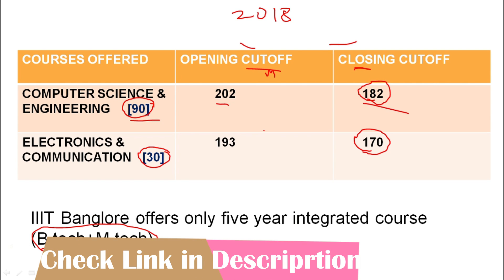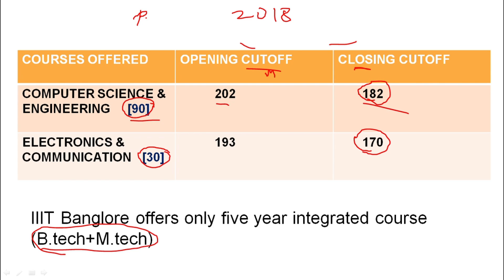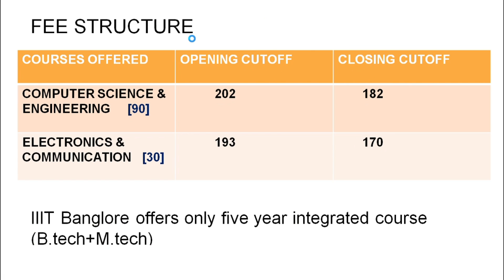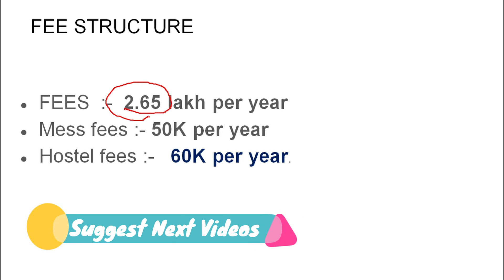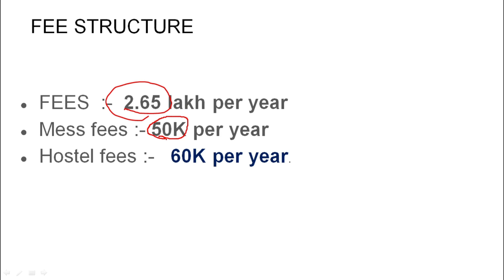IIIT Bangalore is a private institute. It has a chairperson and a board of directors. The fees per year are 2.65 lakhs per year. The mess fees are 50,000 per year and hostel fees are 60,000 per year.